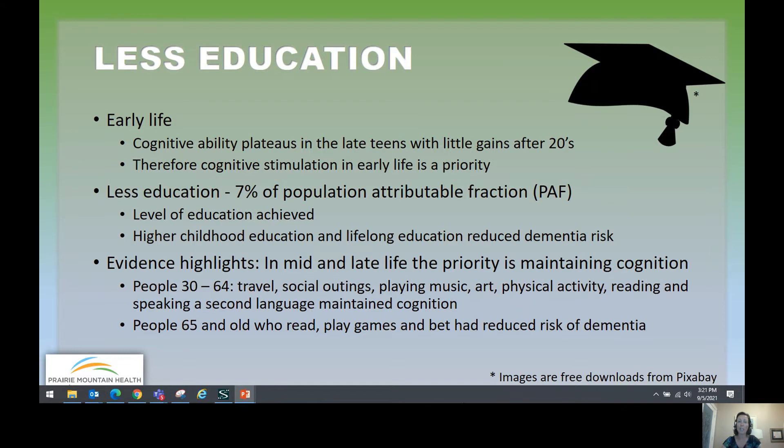Higher childhood education, in addition to lifelong education, has evidence for reducing dementia risk. In mid and late life, the priority shifts to maintaining cognition. People in their 30s to 60s who travel, go on social outings, play music, create art, are physically active, read, and speak a second language all maintained their cognition better. People 65 and older who read, play games, and stay mentally active had reduced risk of dementia.